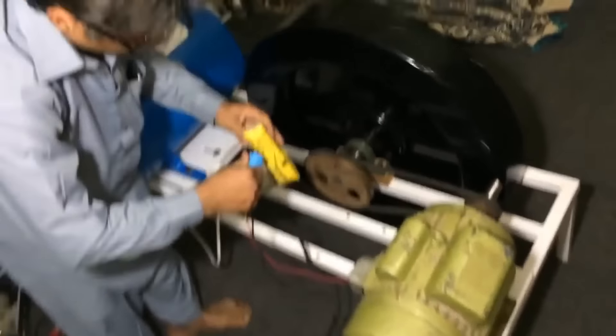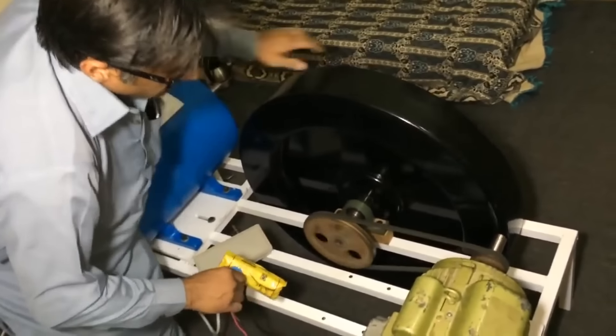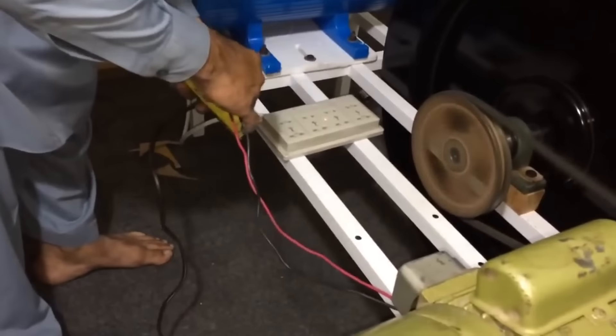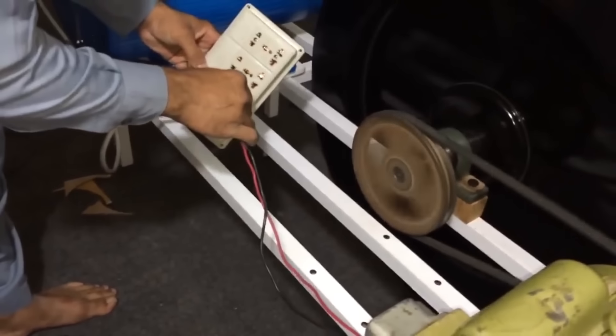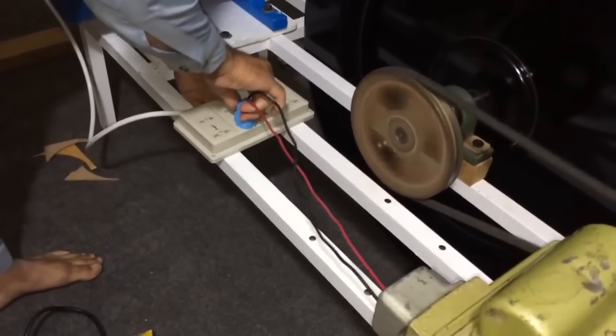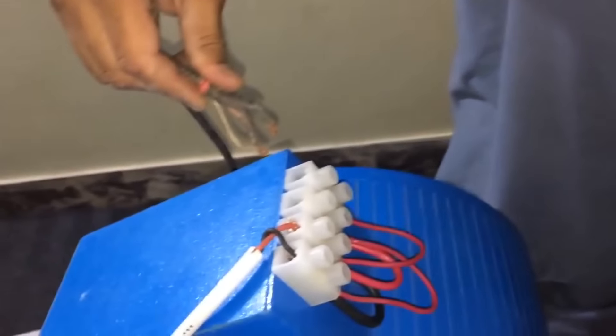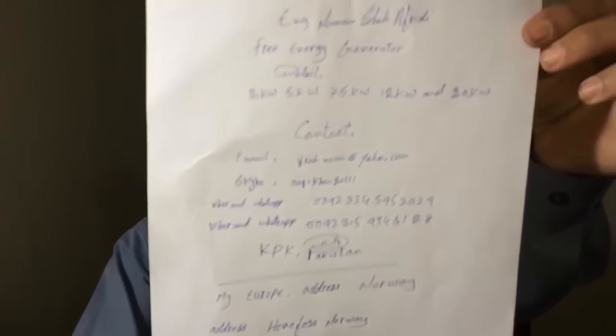He has a motor and a generator coupled mechanically with a heavy freewheel to store some energy. He first powers the motor to get the wheel up to speed and then connects the generator power back into the motor. Then the system can sustain its motion and generate even more energy to power other devices.